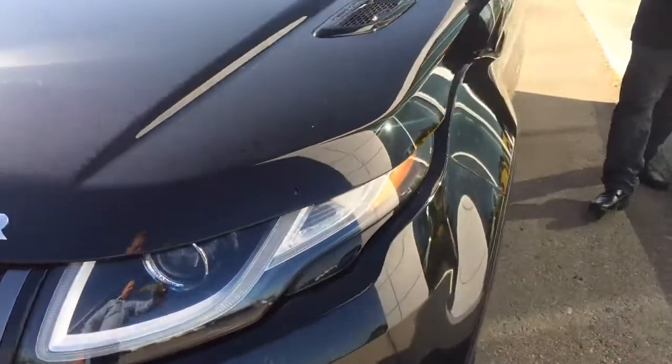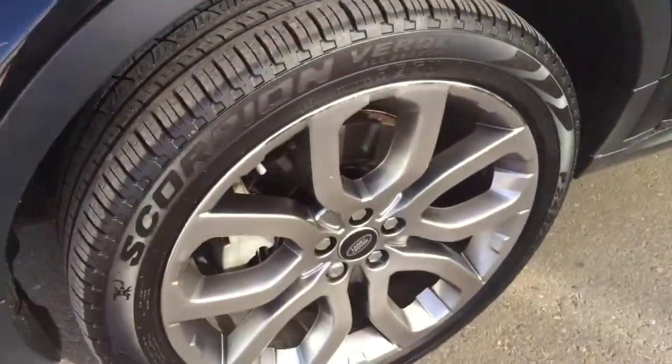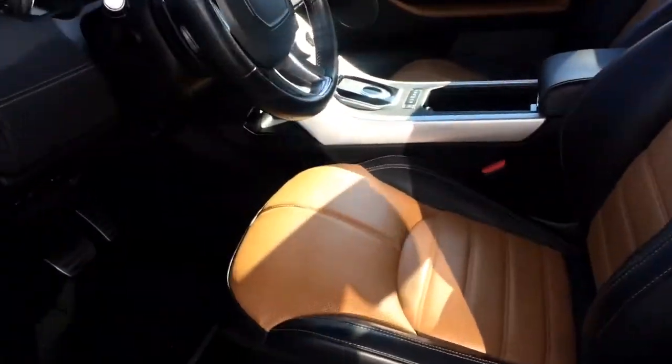Coming around the side, you're gonna have mirror indicators on the outside, keyless entry, and a whole lot of options in this vehicle — if I listed every one of them this would be an hour-long video.